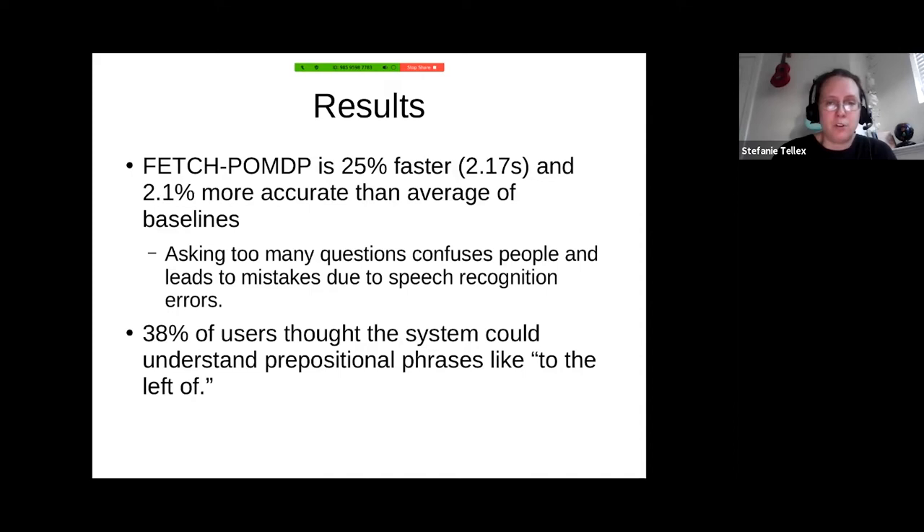We were surprised — we thought always asking a question wouldn't hurt accuracy, just take longer. But we actually found that asking questions when you didn't need to confused people. They weren't expecting the robot to not understand them, and it added a chance the robot would misunderstand the answer and become incorrect. In a post-study survey, 38% of users thought the system could understand prepositional phrases like 'to the left of,' when the system actually couldn't — showing the potential of interaction-based systems for making robots that can collaborate with people.